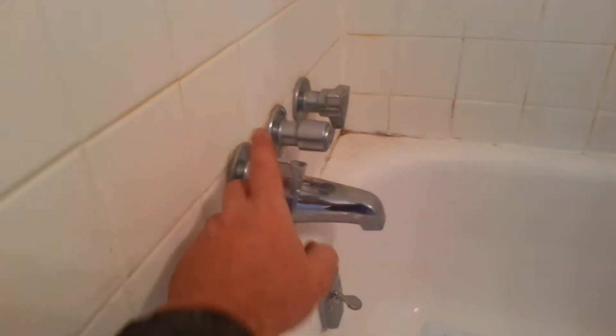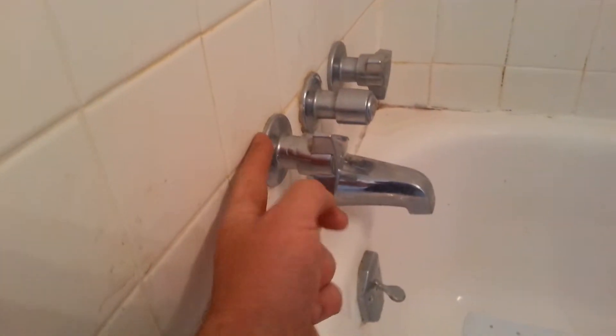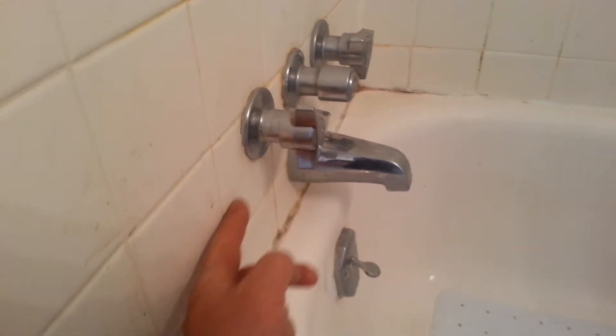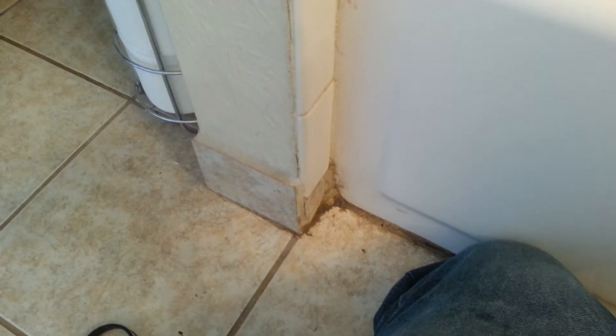We've figured out what's going on and probably have taken it a step further just to make sure there are no other issues. Basically, a hot side valve was leaking from the back side here, running down the wall, coming down the edge into this little corner right here, and working its way down into the ceiling. Also, you can see a stain or standing water — that's happened over time there.